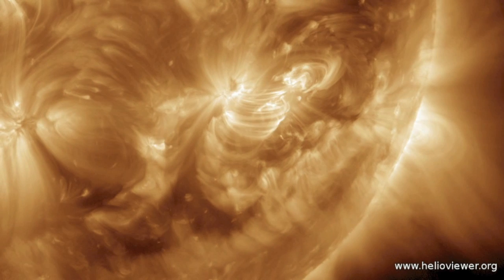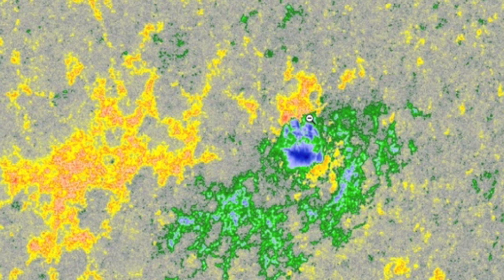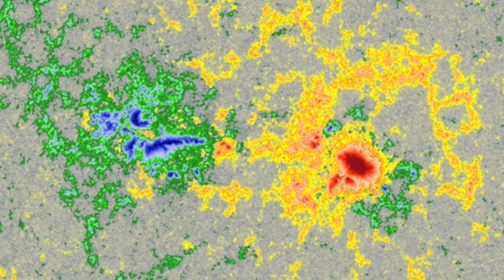Let's begin the sunspot analysis at that lead group that set off the filament eruption. As the sunspot departs the Earth-facing disk, it now begins to grow and gain more negative polarity, only as it exits. The other big group has been defeated by the Earth-facing solar quiet. This is the only one of eight sunspot groups to survive the last week, but it has been silenced in this position.